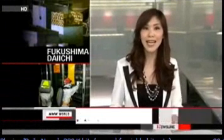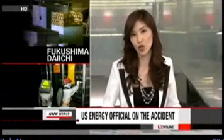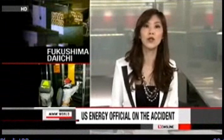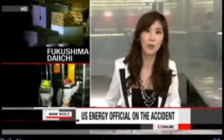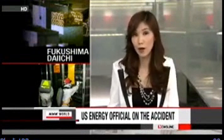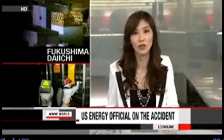NHK has interviewed Daniel Poneman, Deputy Secretary of the U.S. Department of Energy. Poneman has been deeply involved in U.S.-Japan cooperation in the wake of the accident at the Fukushima plant. He says the U.S. will continue to help Japan deal with the problem and expresses hope that Japan will promptly ratify an international convention on the compensation of nuclear accidents. NHK World's Deiko Sakurai has more on this.